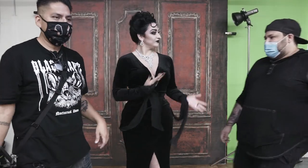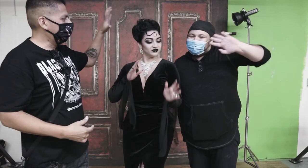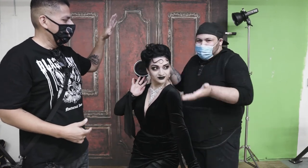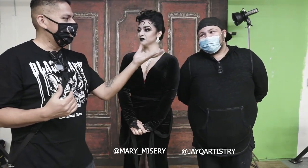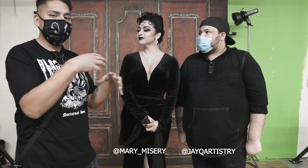Alright guys, so we're going to wrap up the shoot. We're going to bring in Jay here real quick — Jay did the makeup and the hair for Mary. The pictures are coming out really good so far, and this man is just great to work with. I love working with Jay. I love working with Mary. Thanks to you guys, and I'm going to put all their social media in the description. We'll talk to you guys later. Bye!